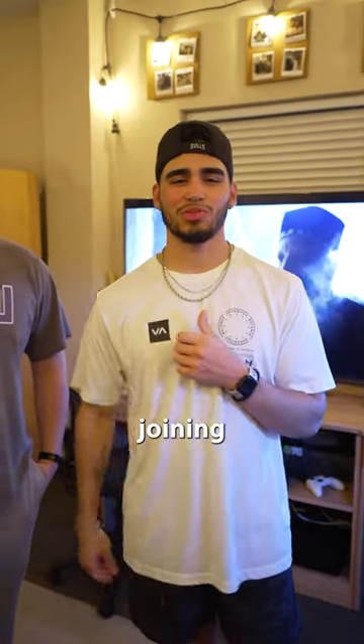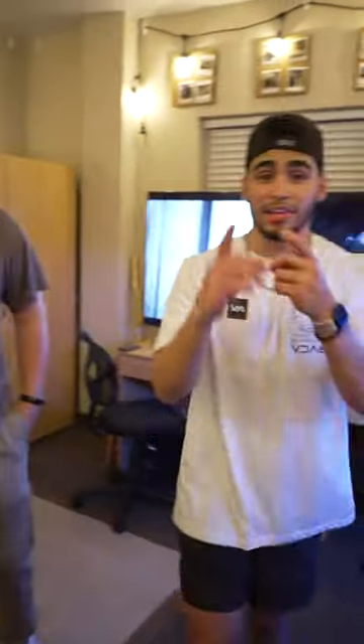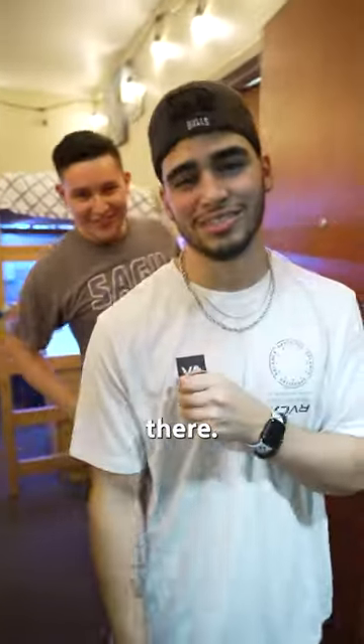Thank you guys so much for joining us. We hope you enjoyed our simple room tour and we hope to see you soon. And don't forget, sign up for Campus Days this year. We hope to see you there. See you guys next time.